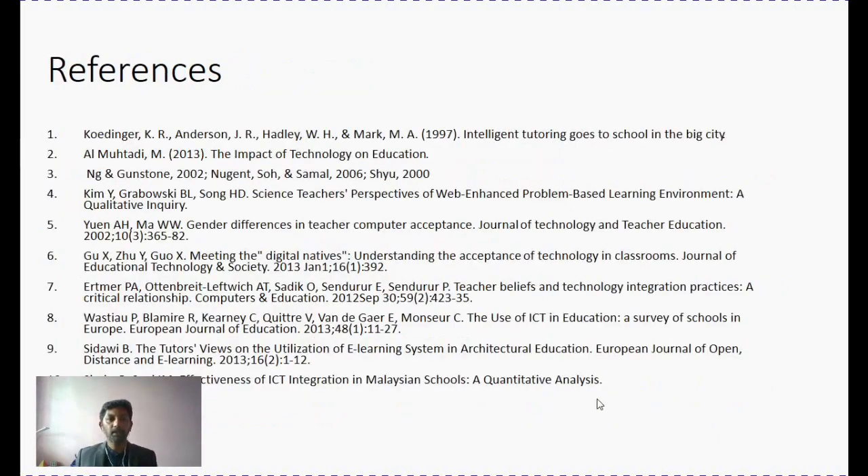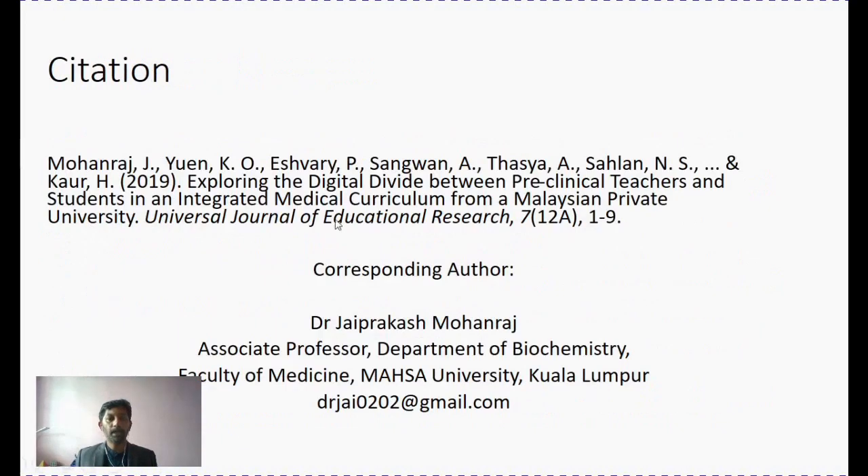These are my references used for this particular presentation. You can cite my article in the given format. My corresponding address and email ID is provided here. Thank you so much.